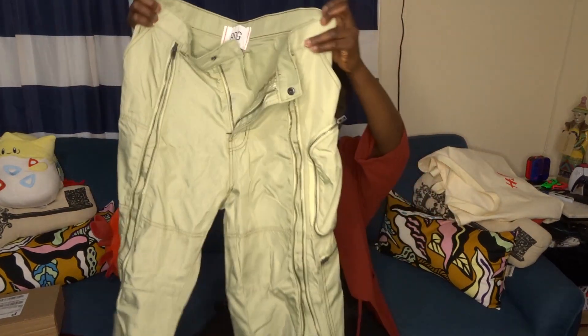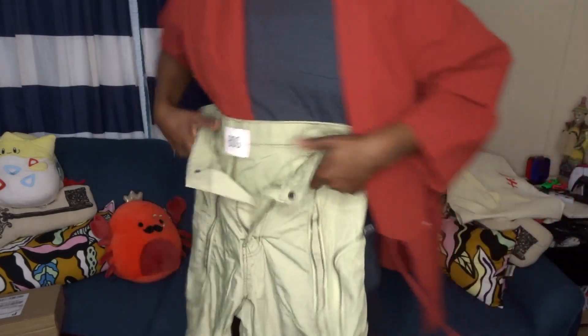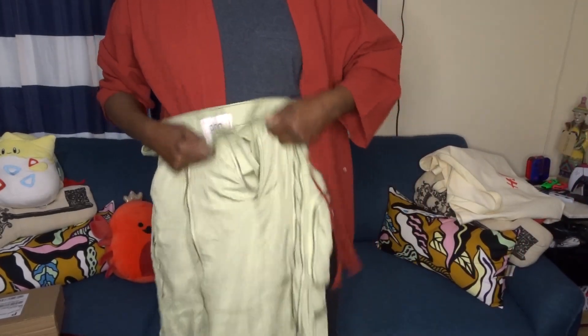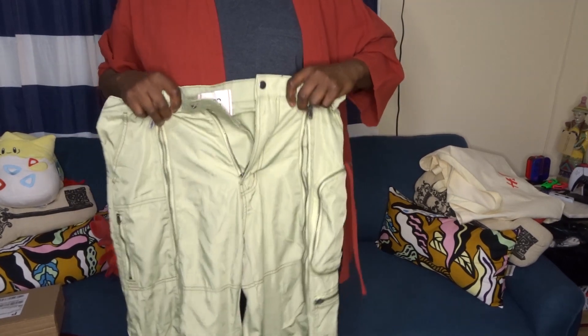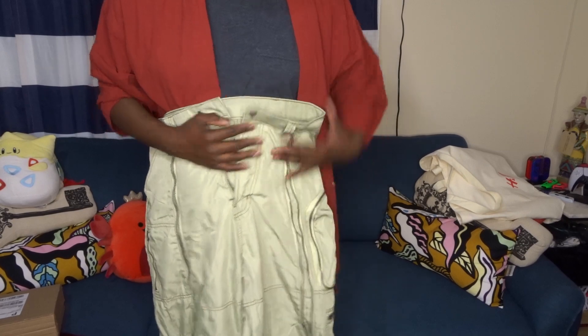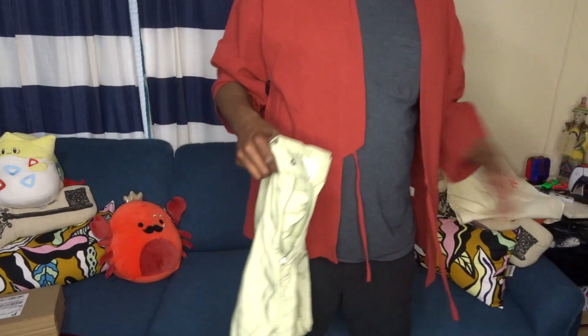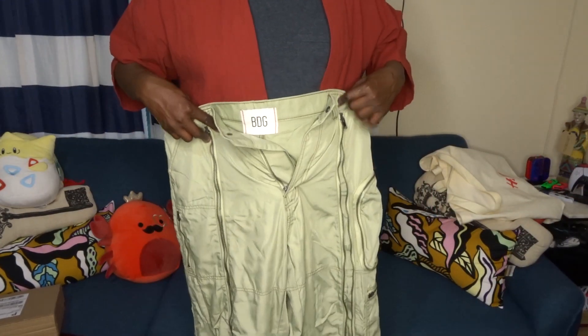These are the pants from Urban Outfitters — BDG, their in-house brand. They're kind of busy and funky with utilitarian pockets and zippers. A little noisy, which I didn't really think about, but I wore them the other day and they're actually pretty cool. Kind of a sage green — I think they'll look nice together and definitely make a statement. There's also a cool jacket I'll layer over this.